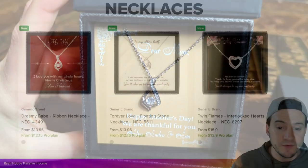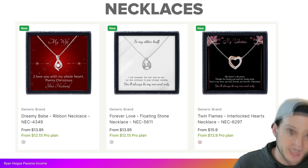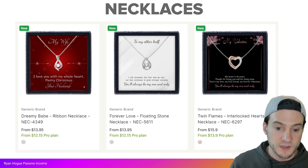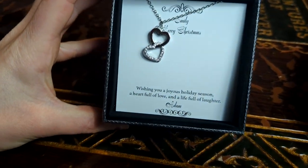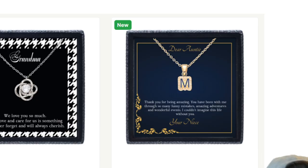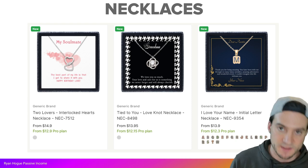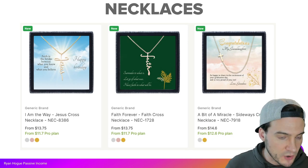Some additional necklaces: Dreamy Babe Ribbon Necklace at $12.15 with Pro, Forever Love Floating Stone at $12.15 with Pro, and Twin Flames Interlocked Hearts at $13.90 with Pro. There's a Two Lovers Interlocked Hearts at $12.90, Tied to You Love Knot Necklace at $12.15, and an I Love Your Name Initial Letter Necklace where you can select any letter of the alphabet — those options are on the actual piece of jewelry.